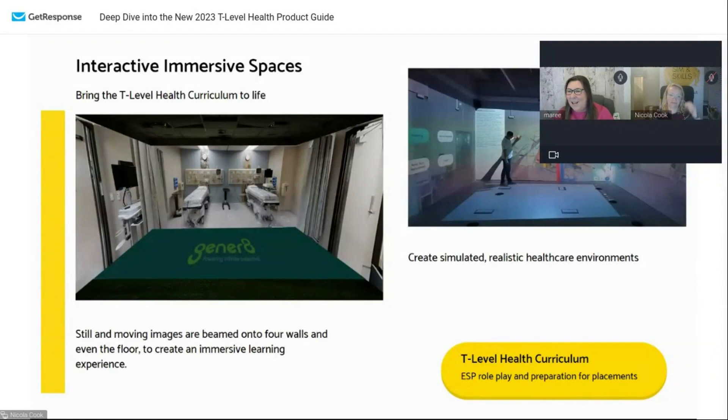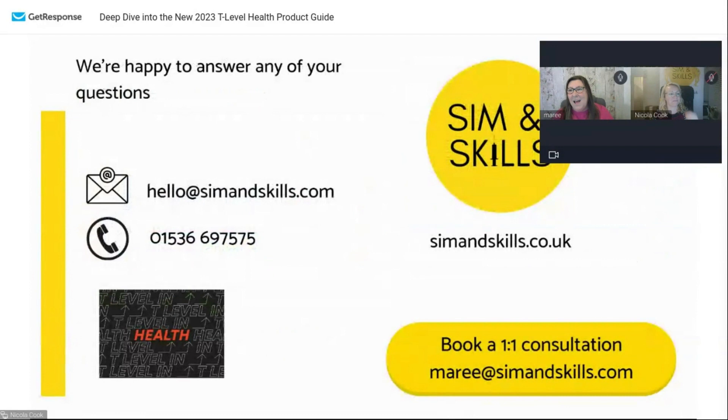If you do have any extra questions, feel free to ask and I'll do my best to answer. So that's the deep dive into the product guide. This is how you can get hold of us — I'm Marie at Simmons Skills. If you want to ask me anything or book a Zoom call, a phone call, or anything, just get in touch. There's also the Simmons Skills number or you can contact us at hello at Simmons Skills.